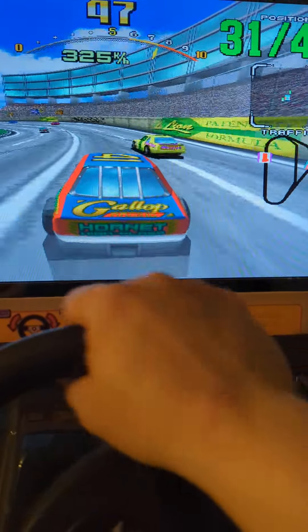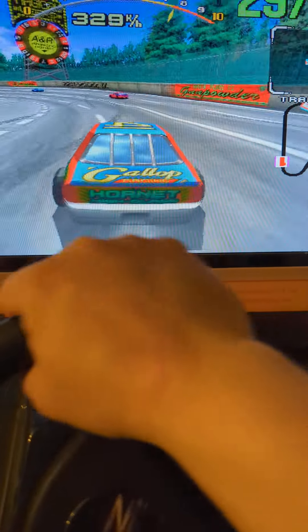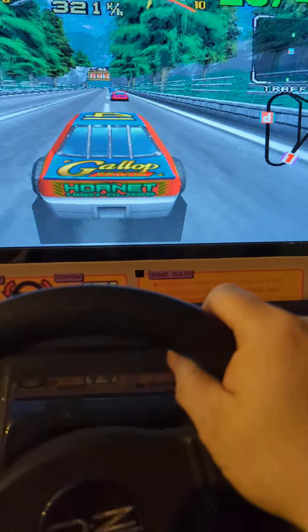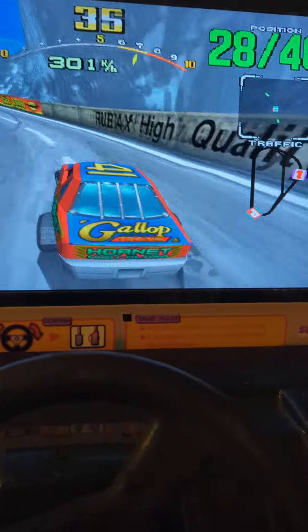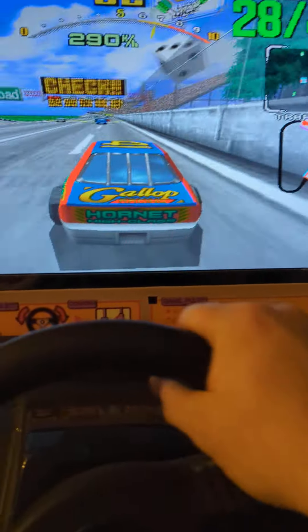So yeah, there you go everyone — you have to have one of these in your house. You need a racing arcade cabinet, you just do. Anyway, I'm gonna play lots of this and I'll see you later, bye bye!